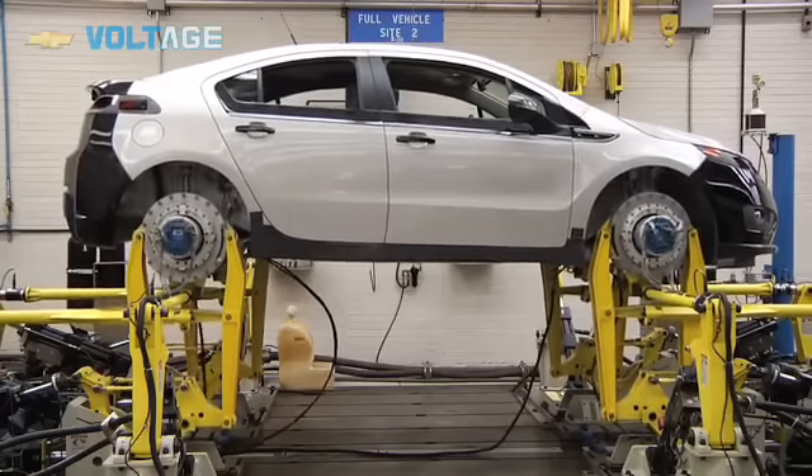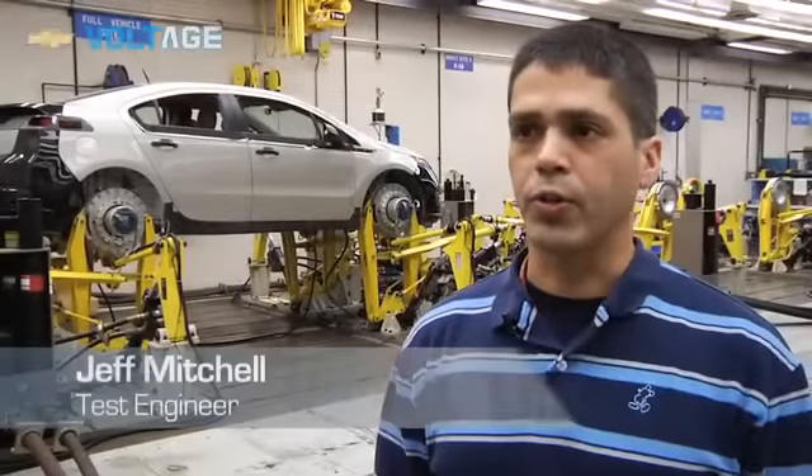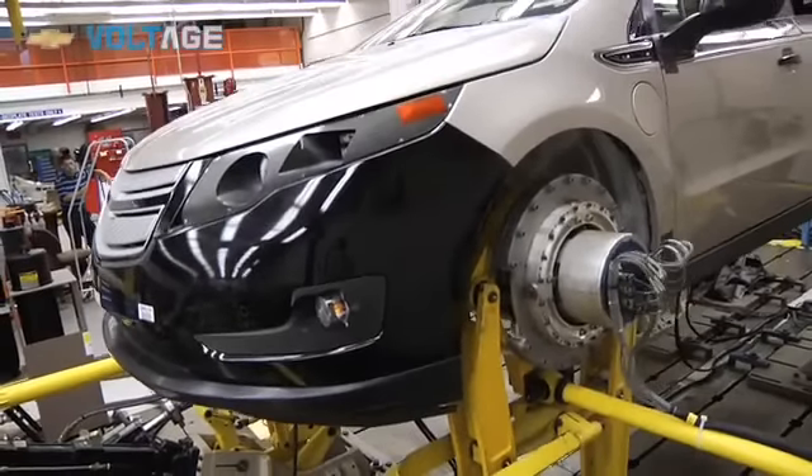Hi, my name is Jeff Mitchell. I'm a test engineer here in the Structures Lab at the AEC. This is a 16-channel full vehicle simulator, and it puts both fore-aft, lateral, vertical, and brake torque into the car.